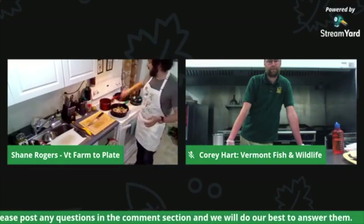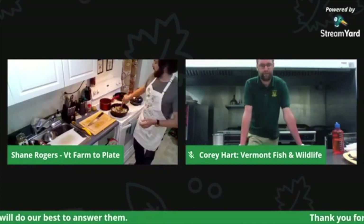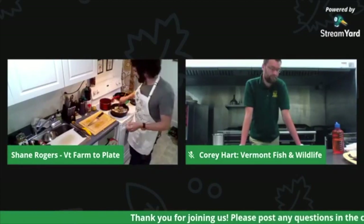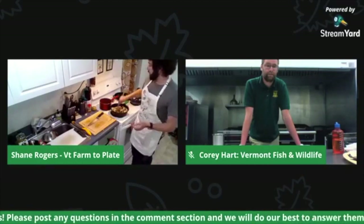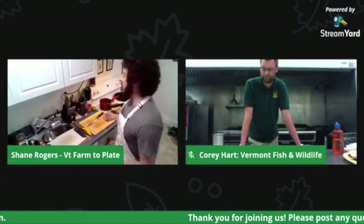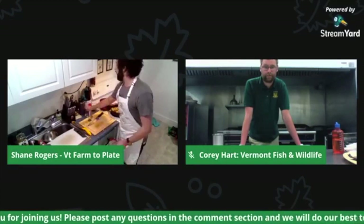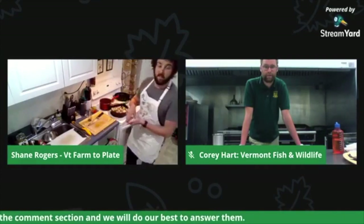The potatoes will take about 20 to 30 minutes depending on how big you cut them and how hot your heat is, so you may want to get those going early. Another way to do this — much easier but less demonstrative — is to throw everything on a sheet pan covered in oil, sprinkle some salt and pepper, and just pop it in the oven until they're done.